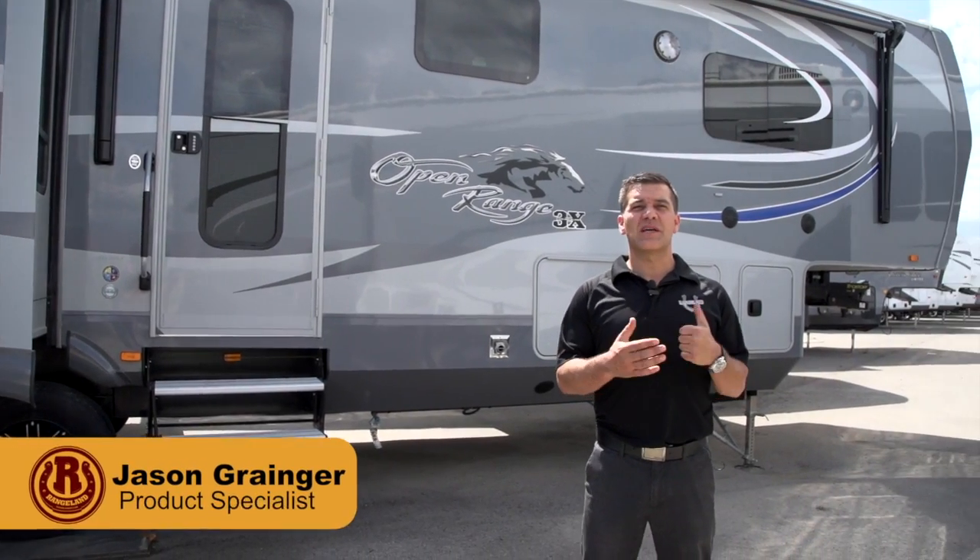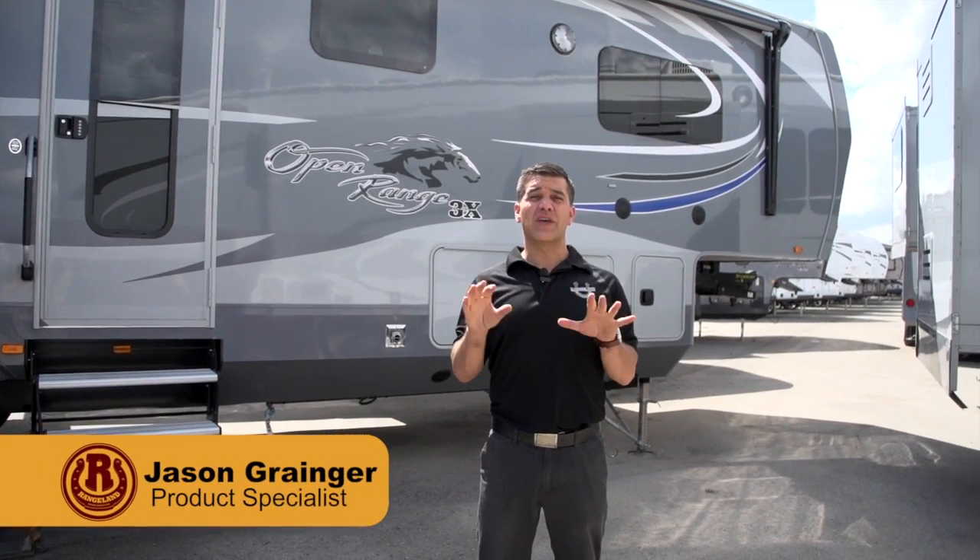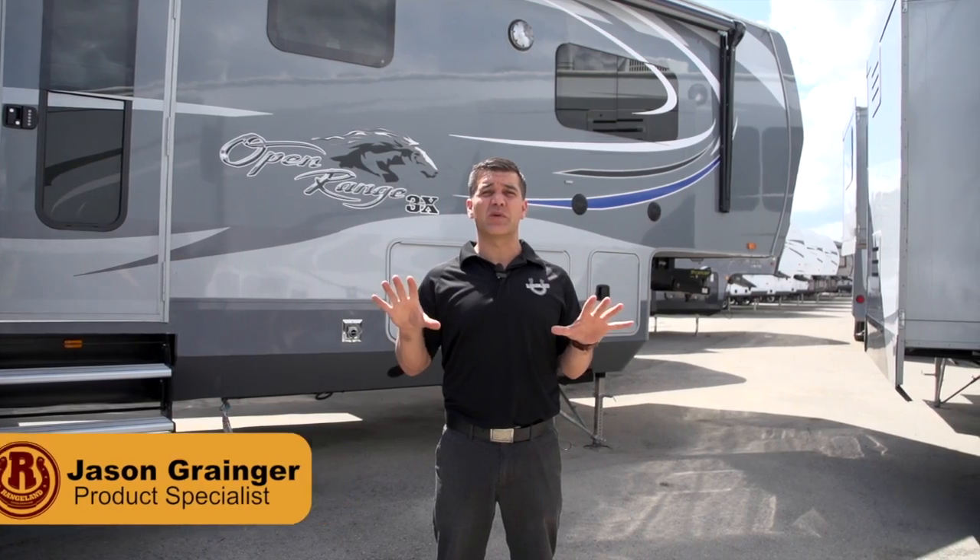Hi, I'm Jason from Rangeland RV in Balzac, Alberta, and I want to welcome you to the ultimate in four-season fifth wheels. This is the Open Range 3X.